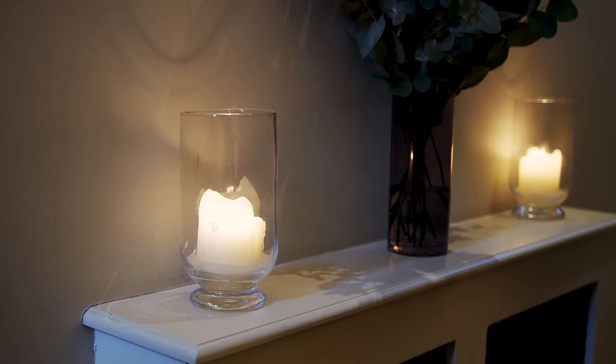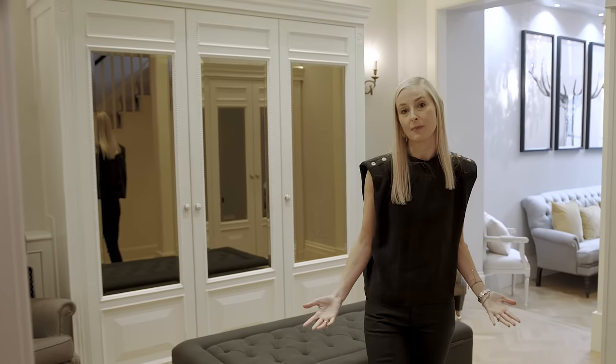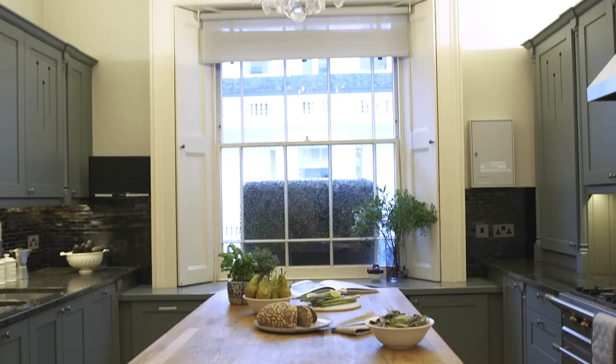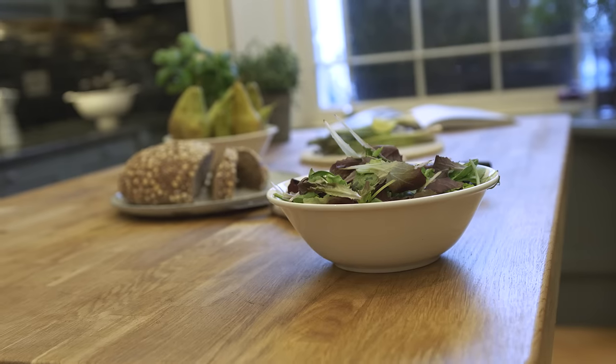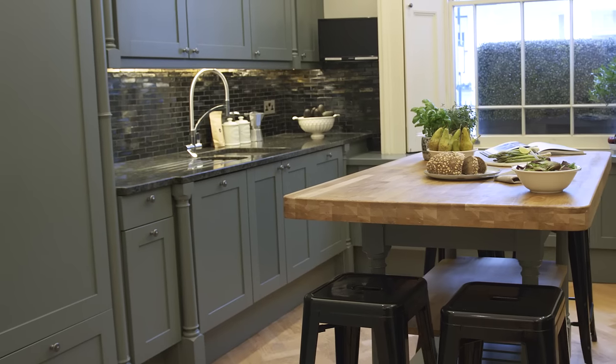The homeowners have lived in this magnificent neoclassical home for five years and have created the most warm and inviting space. And this is the kitchen — it's such a great size with plenty of room for the whole family to be in here eating and snacking together, and there's plenty of storage too.